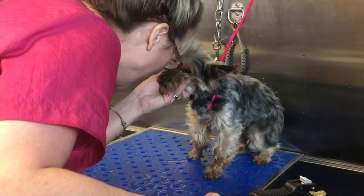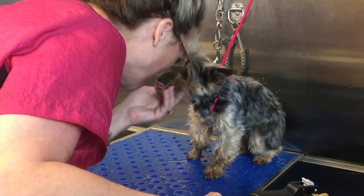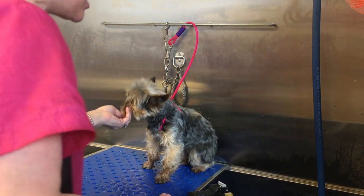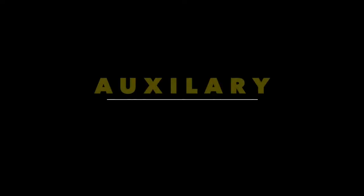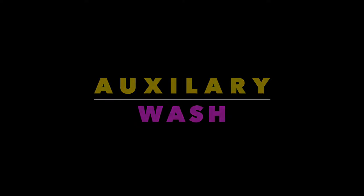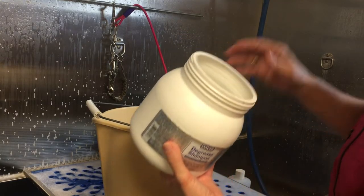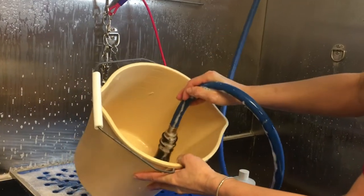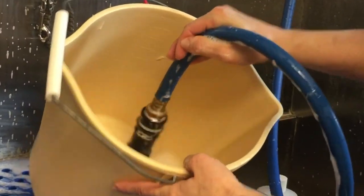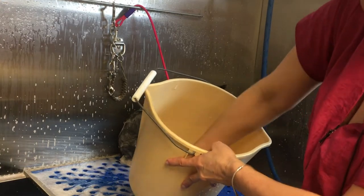Prima bathing system delivers the perfect balance of flow and pressure to allow the shampoo to stay in the coat longer, giving your pets a much better bath. The Prima bathing system also has an auxiliary wash, which means you can use a secondary product — whether it's conditioner or, in this case, a degreaser. I am pre-mixing and diluting my Davis degrease shampoo in a bucket.